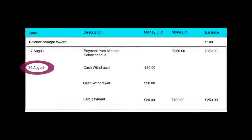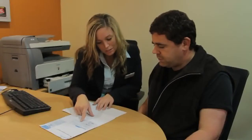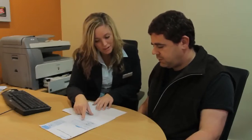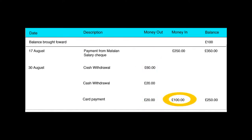So on the 30th of August it looks as though you've got three transactions here. You had £60 from a cash machine, then another £20 from a cash machine, and got cash back for £20. Yeah, I remember now. So those added together is £100. You must take that £100 away from your balance of £350 and that would give you a new balance of £250.